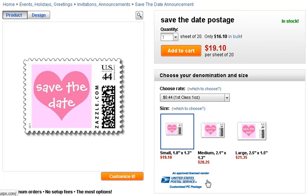You have a couple of options here. You can choose the rate of the stamp depending on if you're sending a postcard or an envelope with invitation information, and you can also select the size of the stamp — three different options with corresponding prices shown.